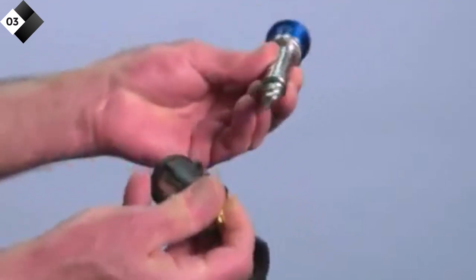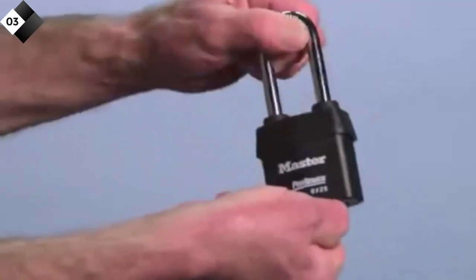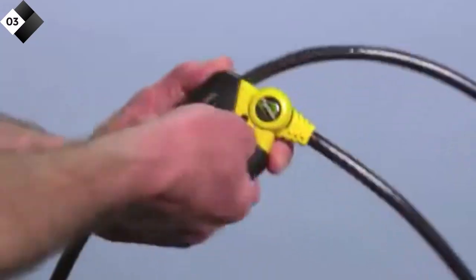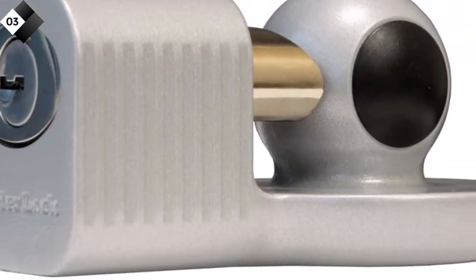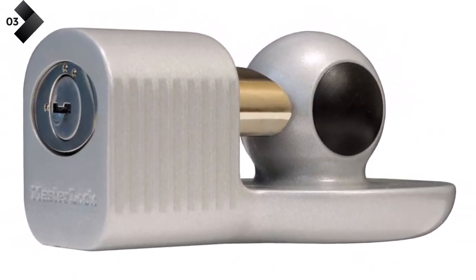Pros: Zinc-plated construction for corrosion resistance. Easy push-to-lock installation. 4-pin cylinder for enhanced security. Cons: May not fit all trailer couplers.